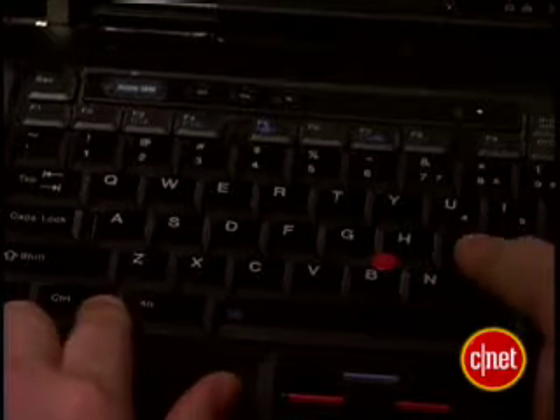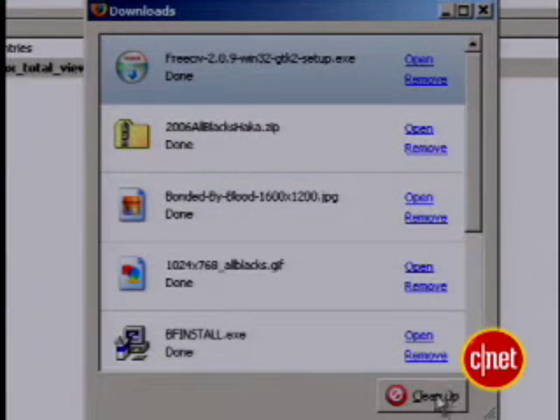Next is for you frequent downloaders. Have you noticed downloads starting off slowly? Here's an easy fix. Press CTRL and J on your keyboard. If you've got more than 20 downloads, clean them out.